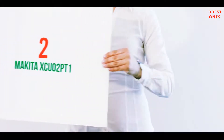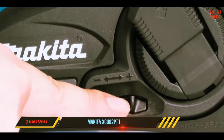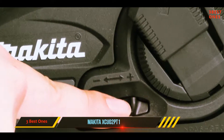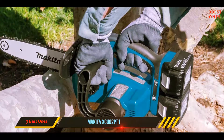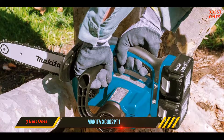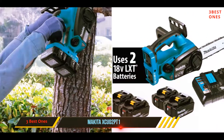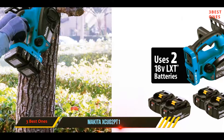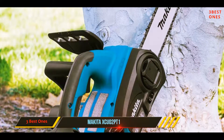Coming in at number 2: the Makita XEU02PT1. We're now entering the section covering the top battery-powered chainsaws, and the Makita XEU02PT1 is a cordless chainsaw with an electric motor that's been done right. This popular model is easy on the ears because it runs much quieter than its gas-powered competitors, and it's low-maintenance.